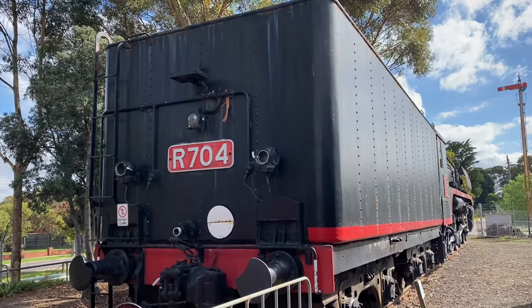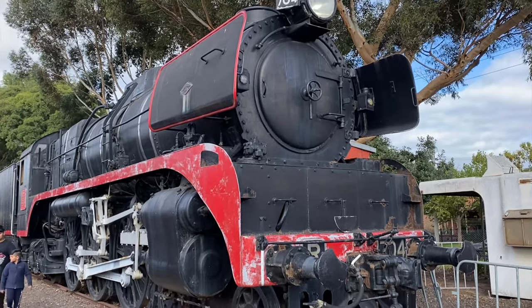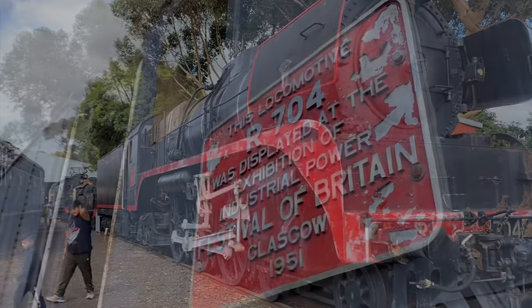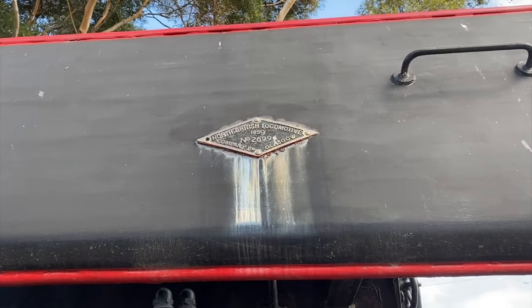This R-class is a bit of a special one - it was displayed at the Exhibition of Industrial Power at the Festival of Great Britain in Glasgow, and this is the commemorative number plate displayed on the locomotive.